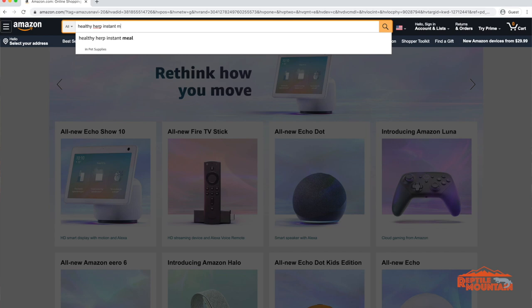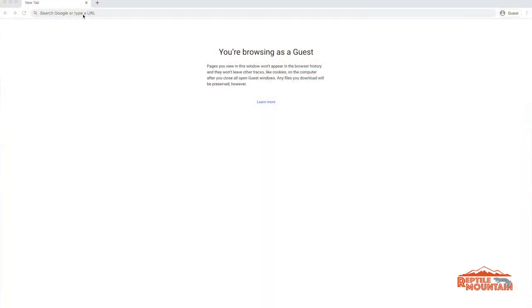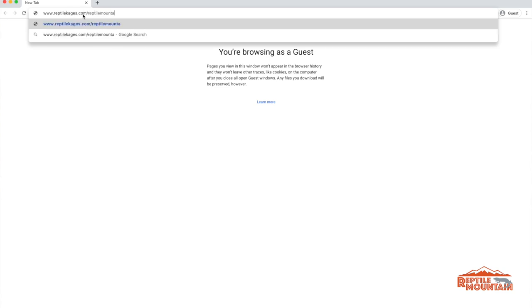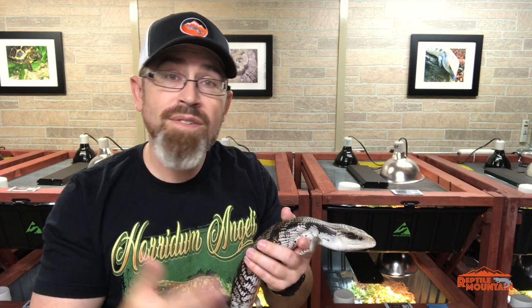Before we get too deep into what species might be best for you, please check out my sponsors: Healthy Herp Instant Meals, which you can pick up on Amazon — just search Healthy Herp Instant Meals or follow the link in the description. Also check out Cages Custom Reptile Enclosures. If you go to reptilecages.com slash reptile mountain — cages with a K — and use that affiliate link, add the door handle slides to your cart, and when you purchase a cage you'll get those door handle slides for free.